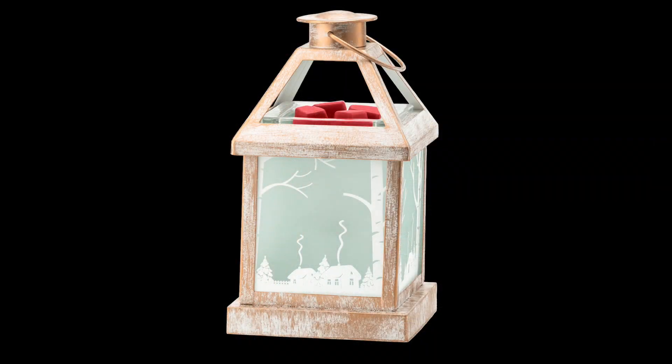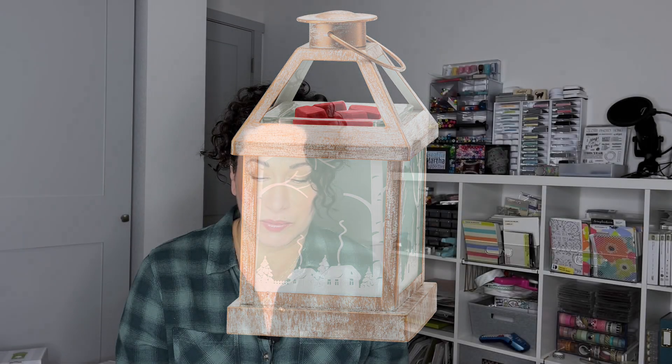So the December warmer — and I'll put better pictures than this while I'm talking — is called Winter Retreat. It is a beautiful warmer. I love lantern style warmers and this has what looks like a distressed look to it. It's got nice winter scenery with little cabins with chimney smoke coming through and some trees. It's just really, really pretty.